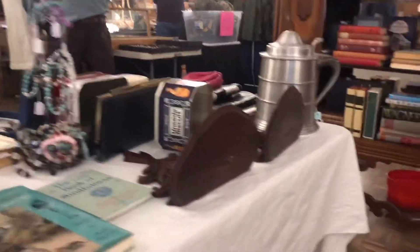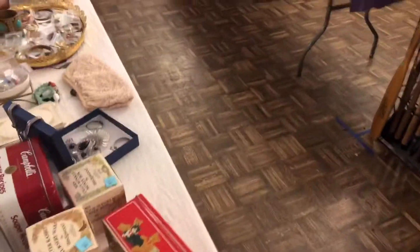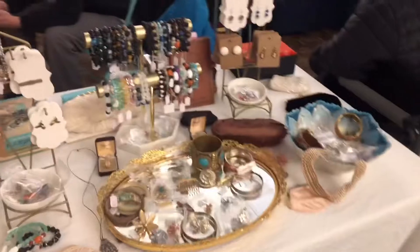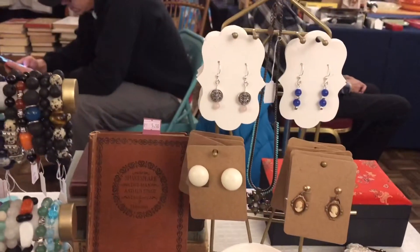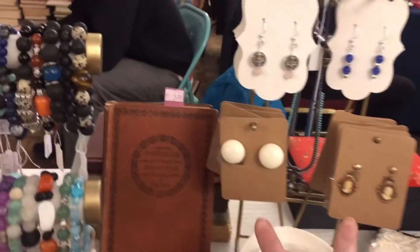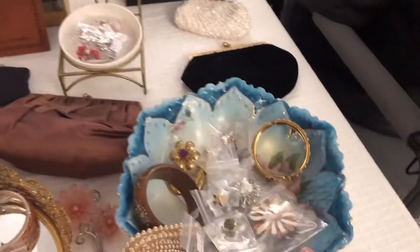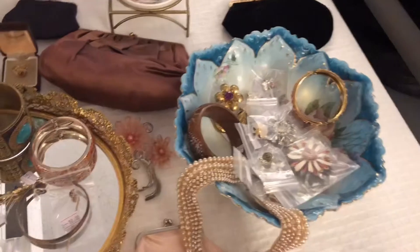Here — I'll do a better angle, try not to make you dizzy by moving crazy. But this is the vintage jewelry here. And then I made these earrings. And then this is all the vintage gold, and then all the vintage pieces here.